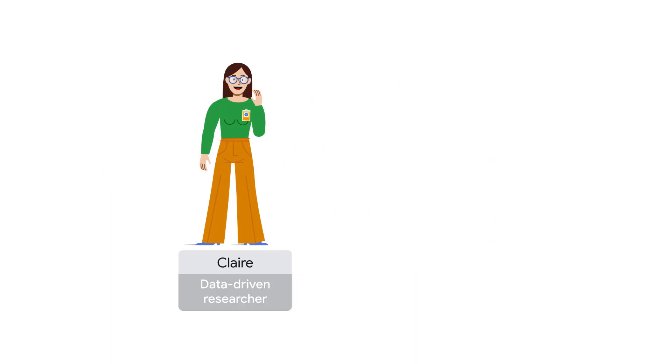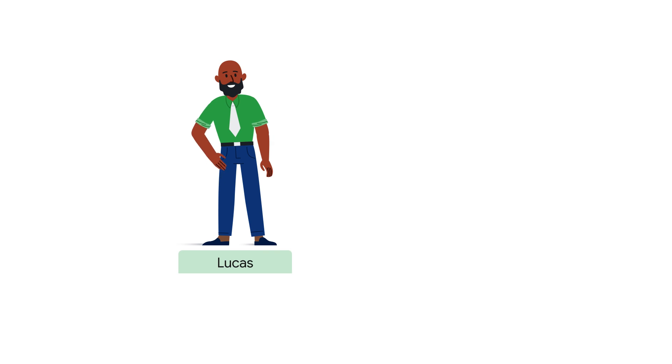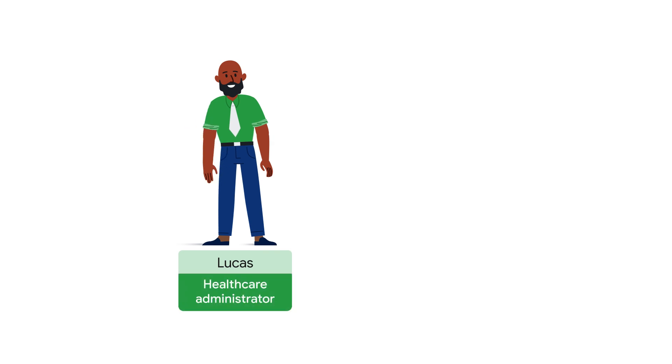Claire is the team's researcher. She has an MD-PhD, so she's quite experienced, and she has basic machine learning and coding skills. She's excited about Generative AI and hopes it can aid with drug discovery, synthetic data generation, and improved research methodology. Next, let's meet Lucas, Symbol's healthcare administrator. Lucas doesn't have much technical experience, but he's eager to innovate and streamline processes for the team.